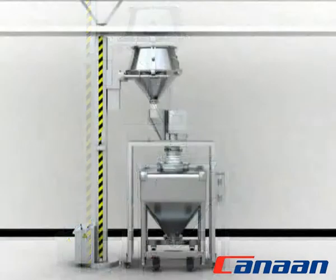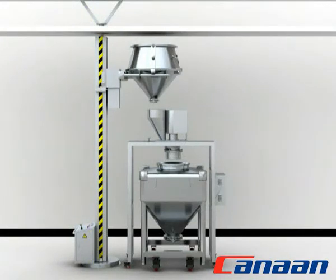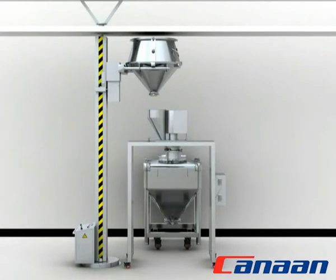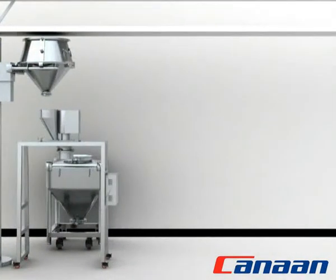Upon the sizing process finishing, move away the beam and push out the cold mill to finish the whole process.